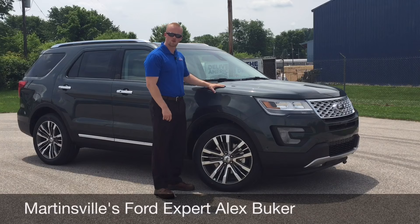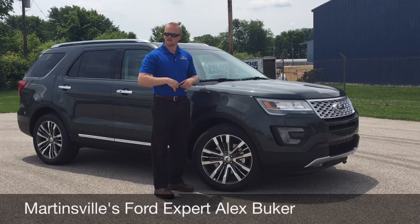Today we're going to look at the beautiful and luxurious 2016 Ford Explorer Platinum. I'm going to go in depth over the exterior and interior features on there.